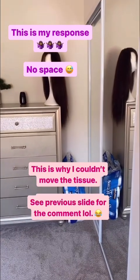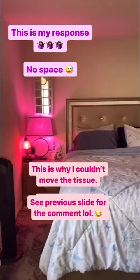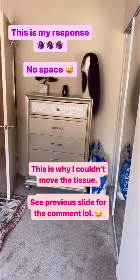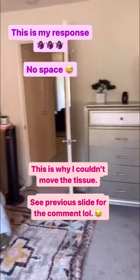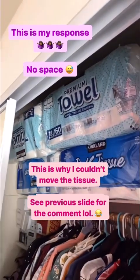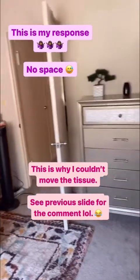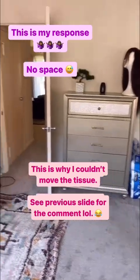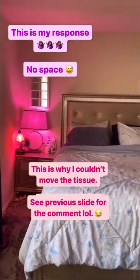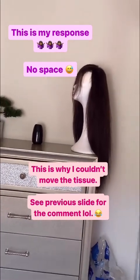Update from a viewer — she said I should have moved the tissue because it kind of messed up the apartment video. But the reason I couldn't move it is because this place is filled up with tissues and paper towels and I didn't have any other space to put it — that's why I left it there. That's the behind the scene. Besides that, my apartment is clean. Say hi to my wig — it's washed, sitting pretty, ready to be called.